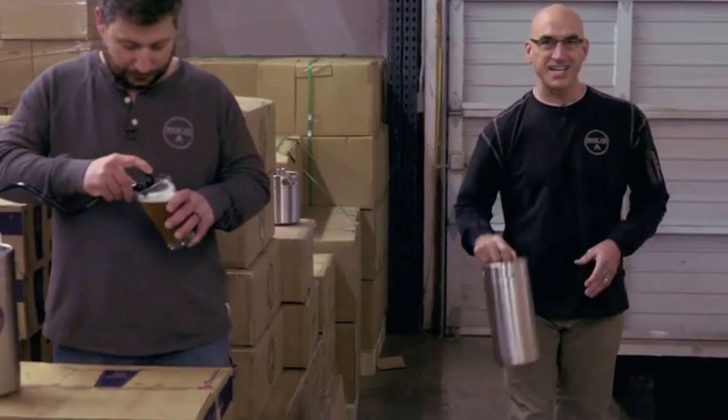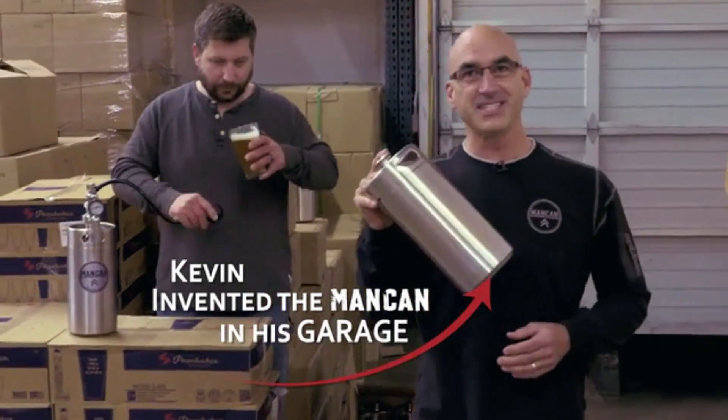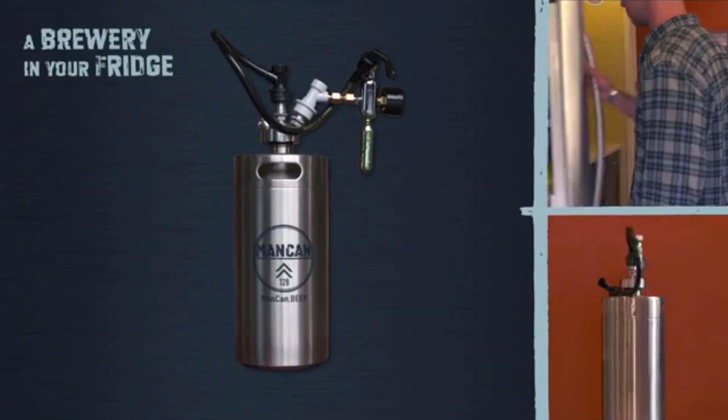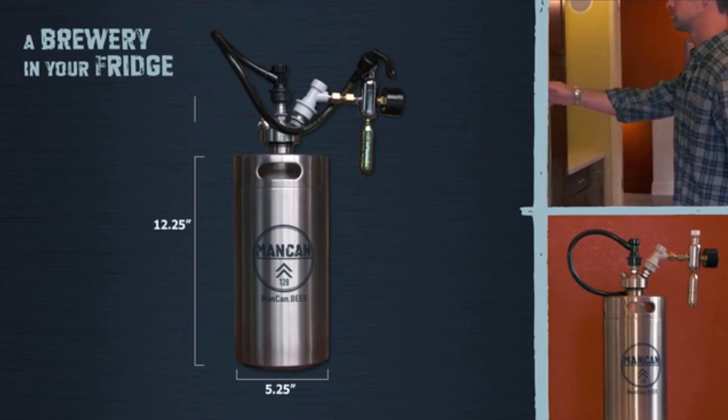But we need your help to produce this — the Man Can 128. It's the most incredible unit you'll ever see. It's a full gallon of beer, 128 ounces, in your fridge, served the way you like it. The Man Can 128 is a personal keg system that you can take anywhere.